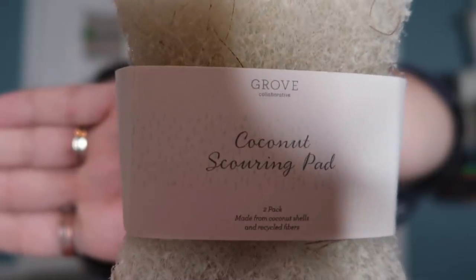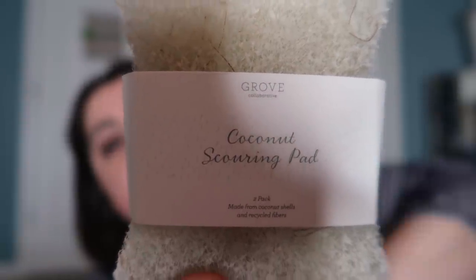You get these free no matter what customer you are when ordering this month. Then these I did purchase myself — these are the coconut scouring pads and they are made from coconut shells and recycled fiber. This is just like a more all-natural Brillo. I really like these; they are like the perfect all-natural Brillo and not abrasive where it ruins my copper pans, because I absolutely love my copper pans.